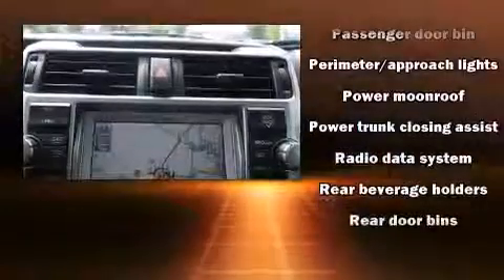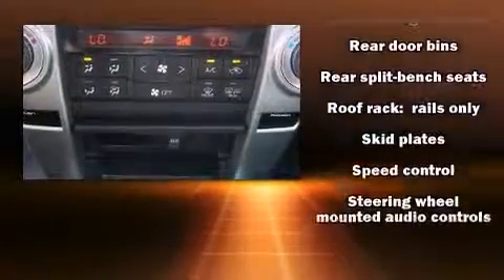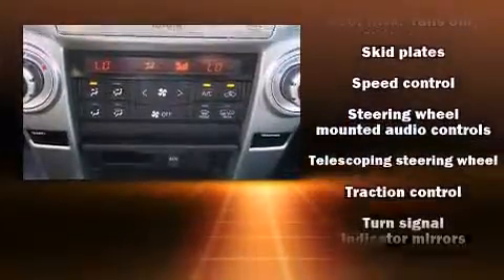Toyota also prioritized safety and security by including brake assist, a security system, an emergency communication system, and four-wheel disc brakes with ABS.